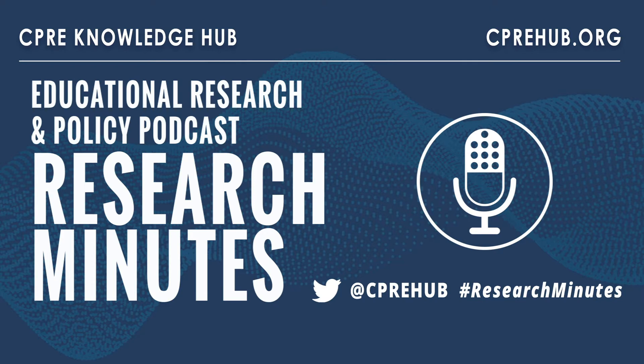From CPRE and the CPRE Knowledge Hub, this is Research Minutes, a weekly look at new and important research in education.